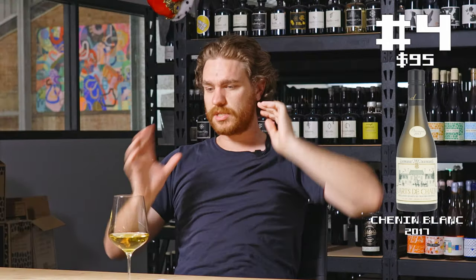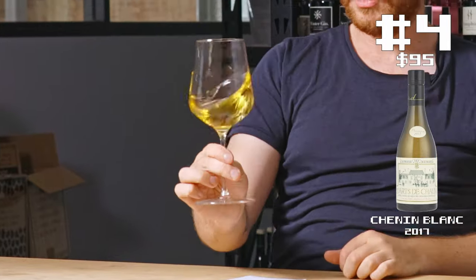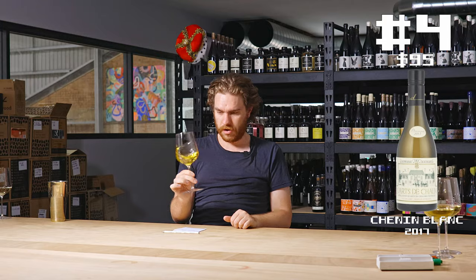Number four — so we're landing into that skin contact thing. But it's filtered and racked and everything like that. It's got this kind of yellow gold opaque thing, but it's not like the last one where it's just like, fuck it, we're going to leave everything in. It could be aged. Got a whole bunch of things going on.